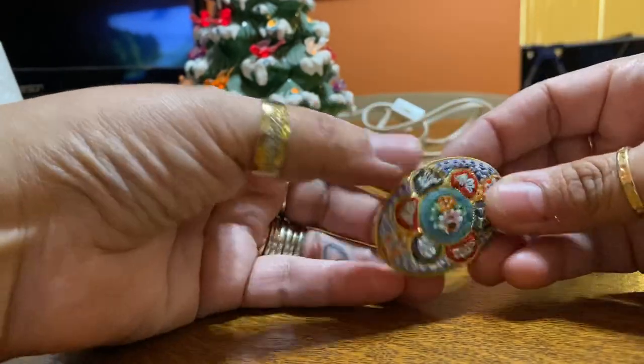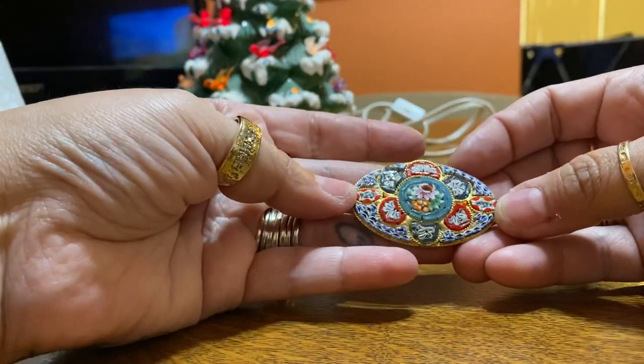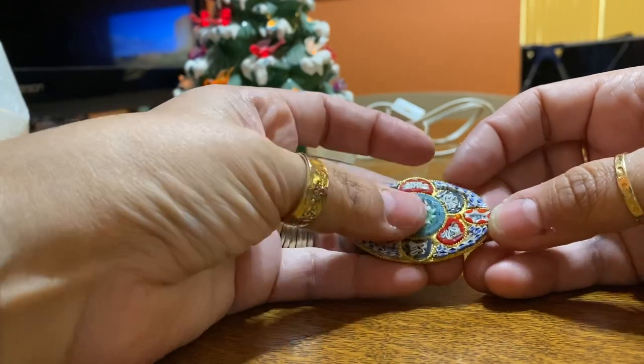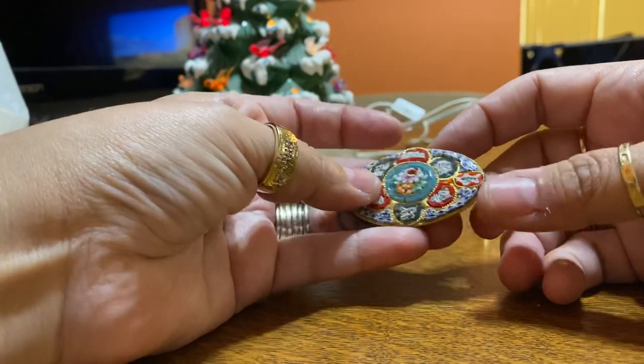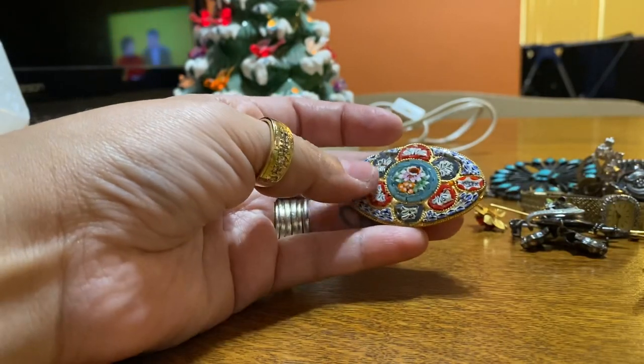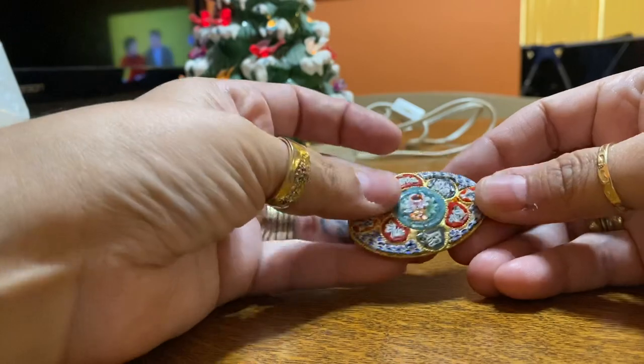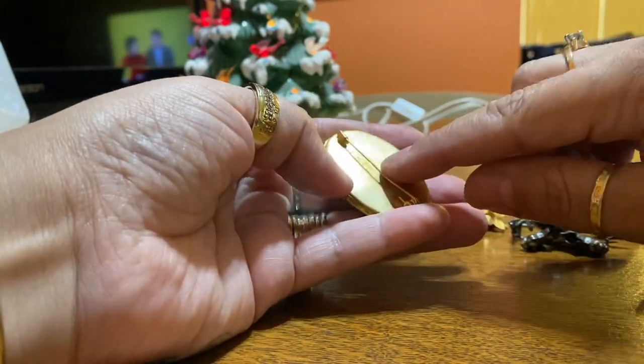One of the first things I got is this micro mosaic pin. I have maybe two of these. When I get them at a really good price I try and get them. This was only a dollar. It just says Italy on the back.